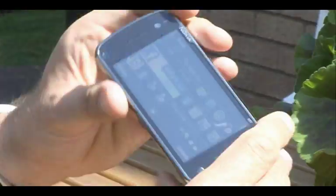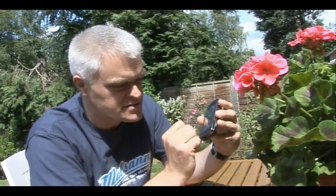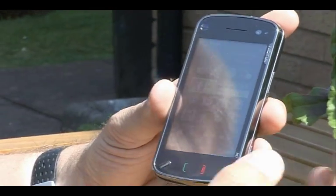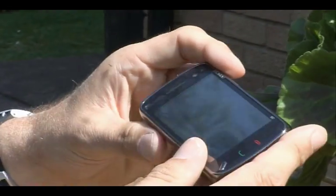Well, the touch bit, I have to say, is slightly disappointing. This isn't a touchscreen you're going to touch for the sheer pleasure of using it like an iPhone's — it's nothing like as good. However, it does work when you get used to giving it a good strong shove, and visually it is actually a good screen.